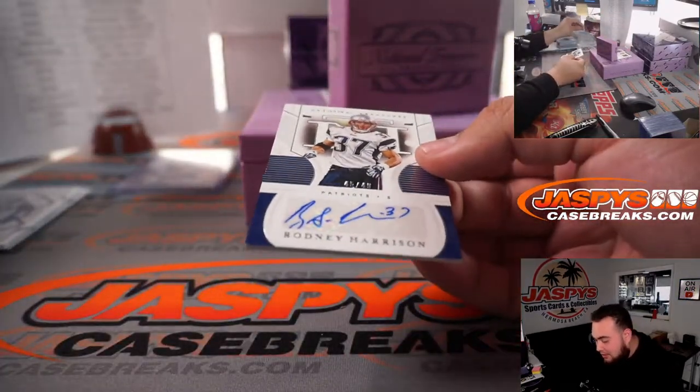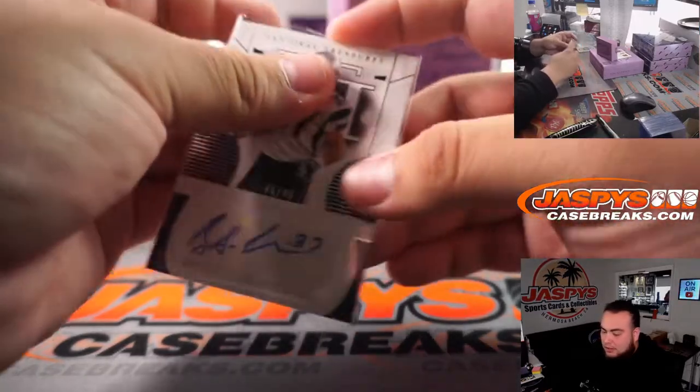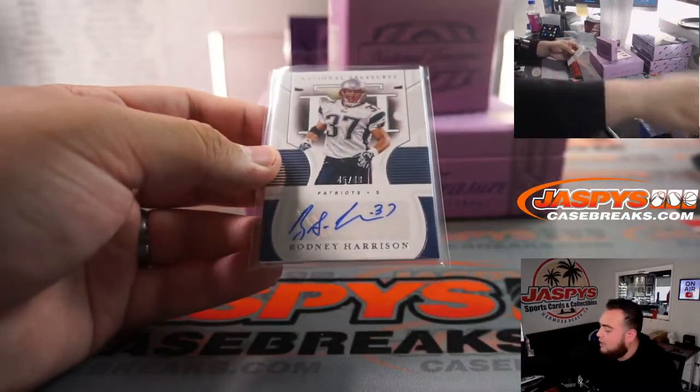Rodney Harrison, 45 out of 49, for the Patriots — 45, Kevin with that one.